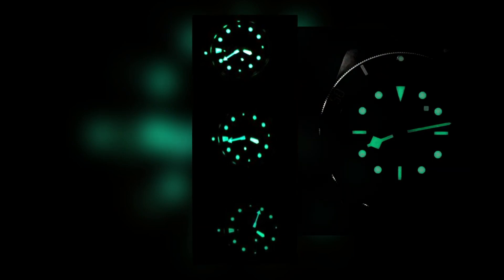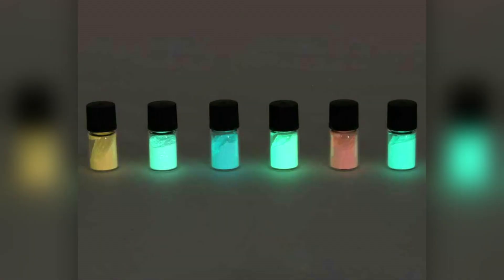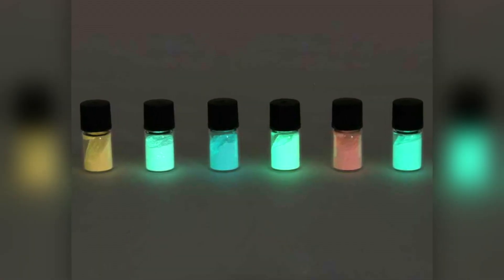Most watches today do not use radioactive loom. The luminescence glows from being charged by light, and when fully charged, most watches tend to glow the brightest for about 4 to 12 hours before the luminescent glow loses some of its brightness, although not all of it.